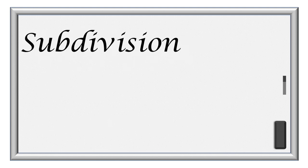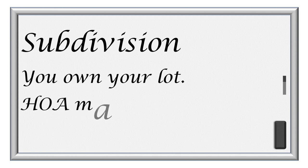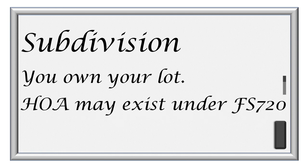In a subdivision, homes are considered to be real estate. An HOA may exist if there is common property or deed restrictions. If so, it is governed under Chapter 720 of the Florida Statutes.